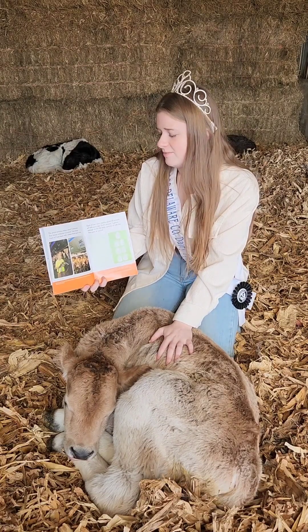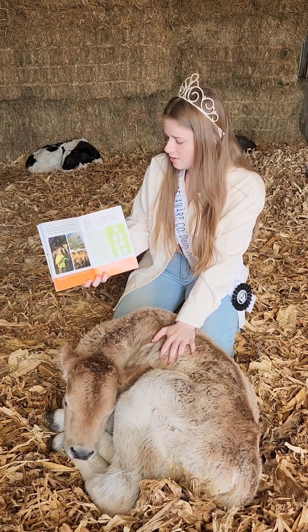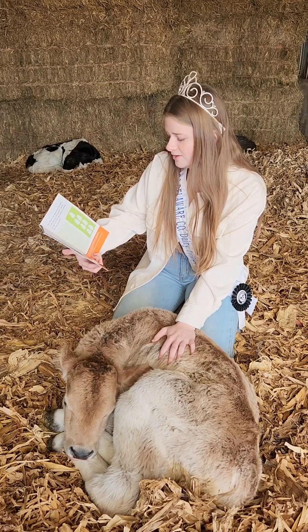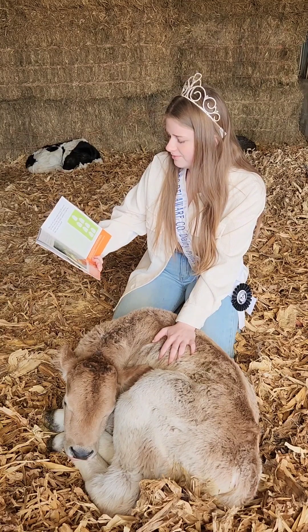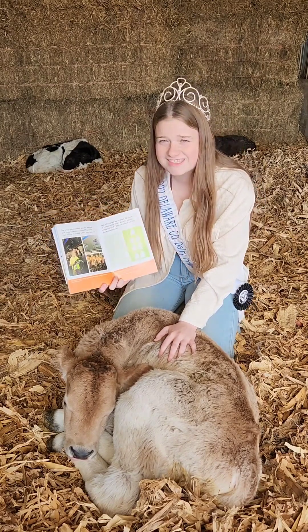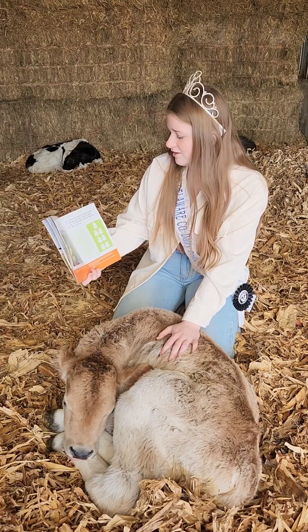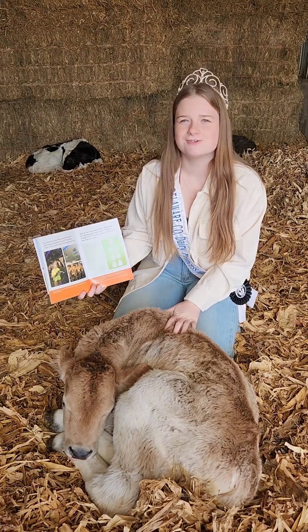The whole process takes about five minutes. See those computer screens? They keep track of how much milk comes from each cow. Each cow has an ear tag with an electronic ID — a name tag that can be read by a computer. Each of our cows makes about 55 pounds of milk each day. That's almost seven gallons — enough to fill 112 little cartons of milk like the ones you have at school.